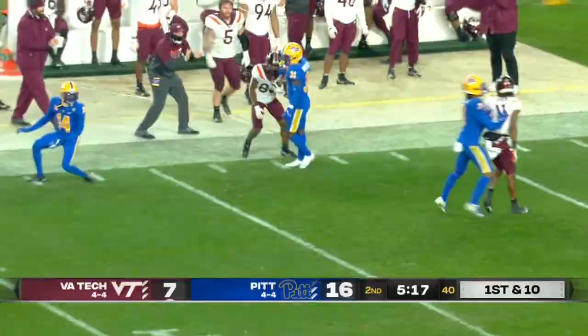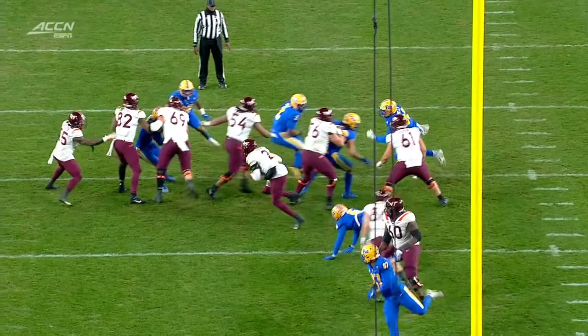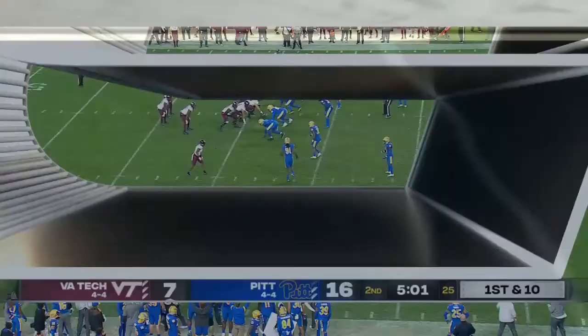Hooker now flushed out of the pocket, with a receiver wide open. Tabian Robinson down the field. Hooker avoids John Morgan, number six for Pitt. Tabian Robinson made a critical error in the Liberty game to lose them the game with a muffed punt, but has come back strong these last couple of weeks making big plays.